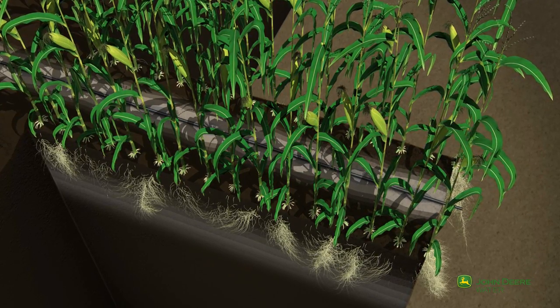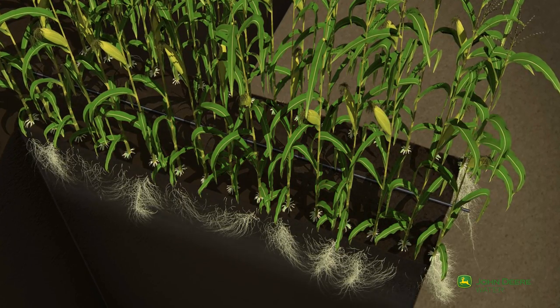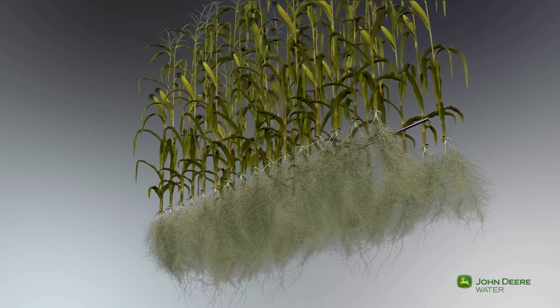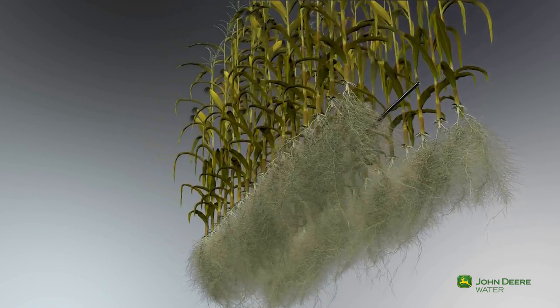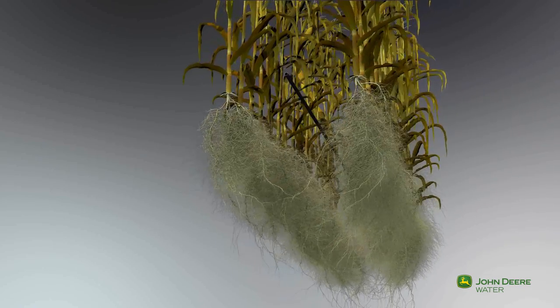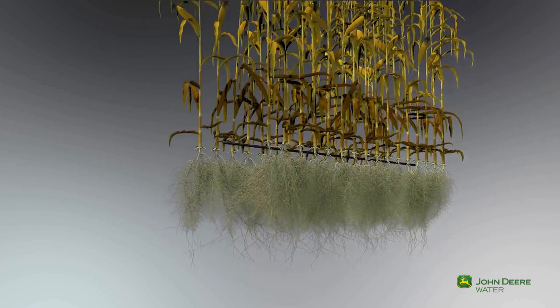At this stage, the roots are at full volume and able to support the corn's efforts to fulfill its yield potential. Placing the drip lines just above the root zone supports full growth and optimizes water and nutrient uptake, right down to the last drop of water.